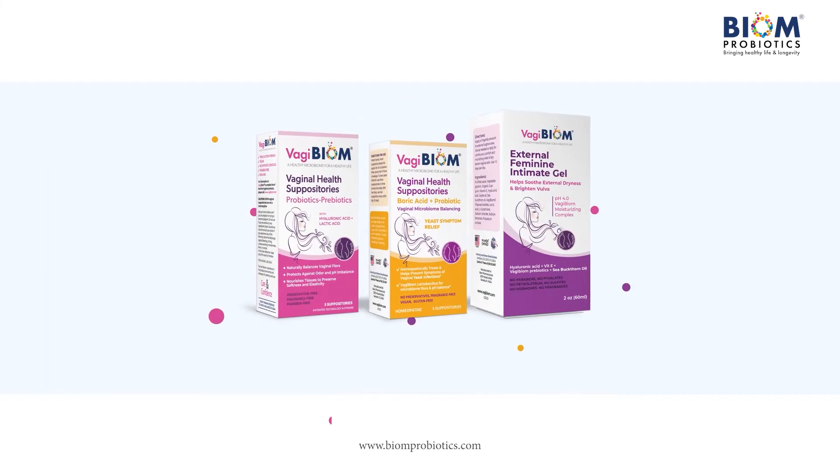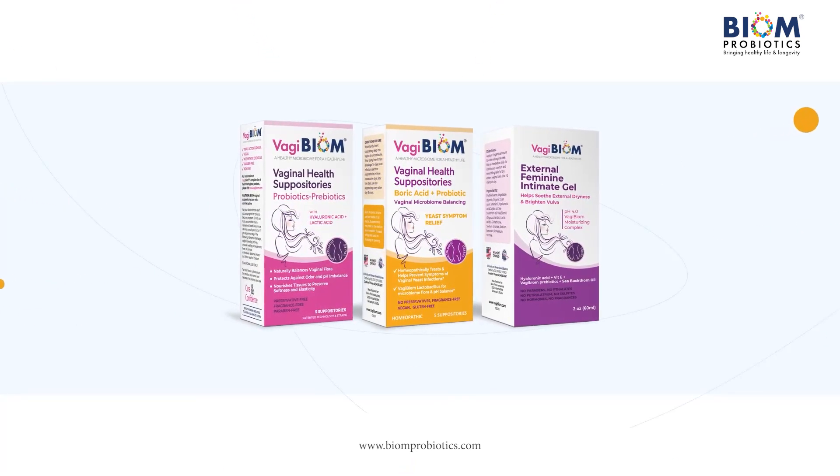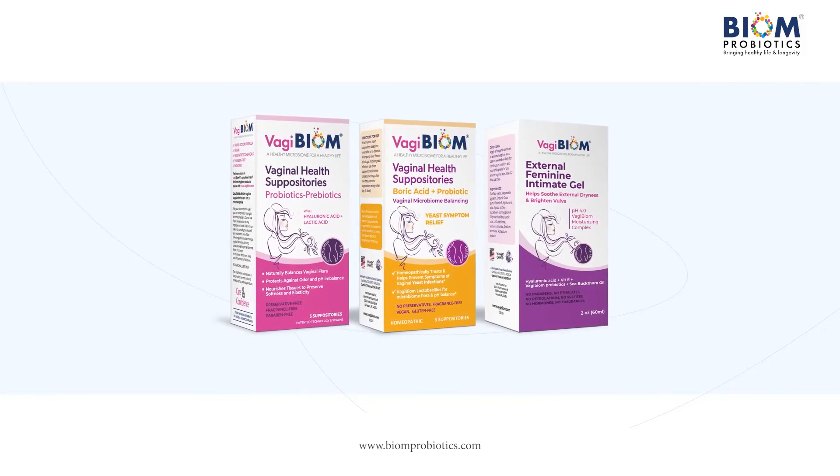Vagibiome all-natural suppositories and Intimate Gel — to preserve your feminine health naturally from puberty through menopause and beyond.